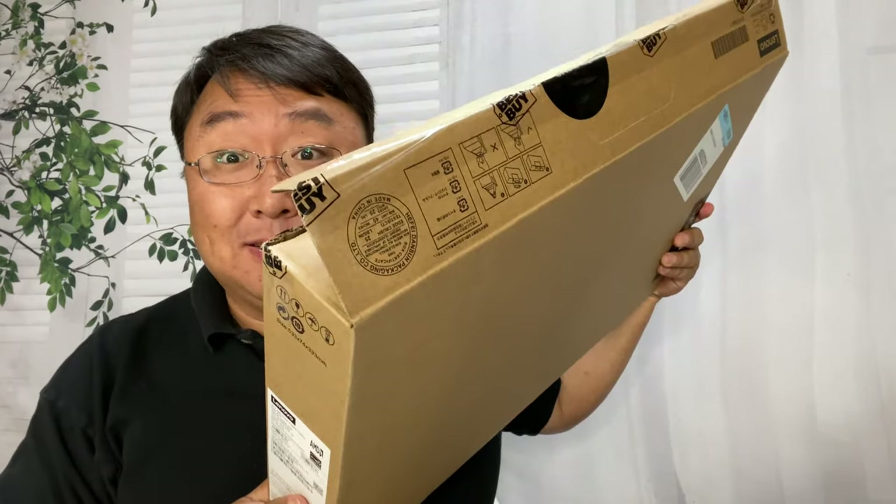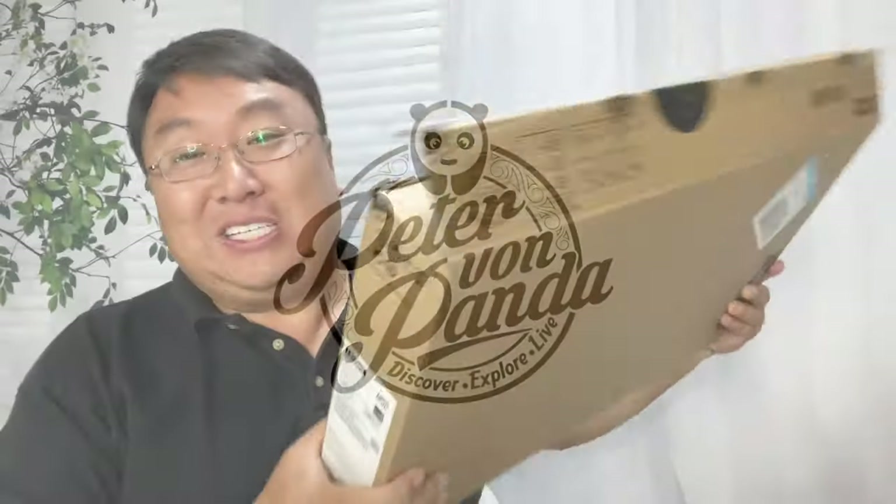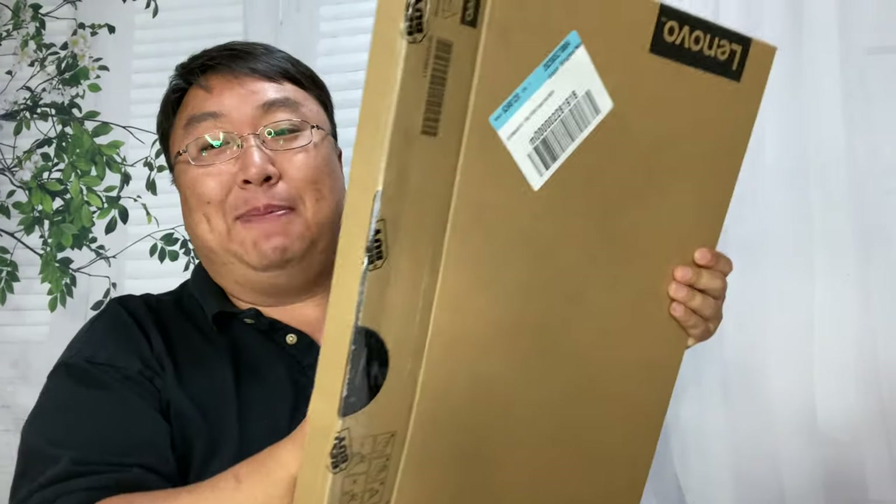I needed a new PC laptop and I didn't want to spend a lot of money so I picked up this. What's happening Panda Nation, Peter Von Panda here. I just picked up a new PC laptop and I got this one from Best Buy.